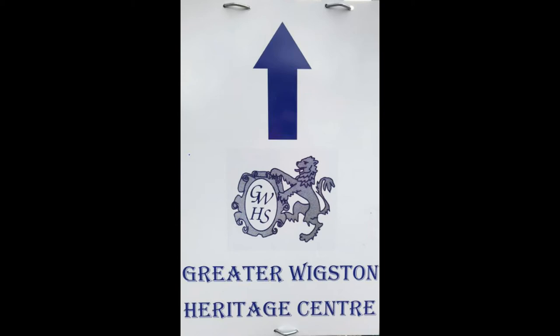Welcome to this short video presentation about the Wigston Heritage Centre in Leicestershire, England.